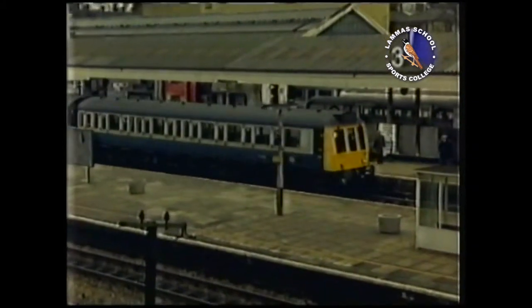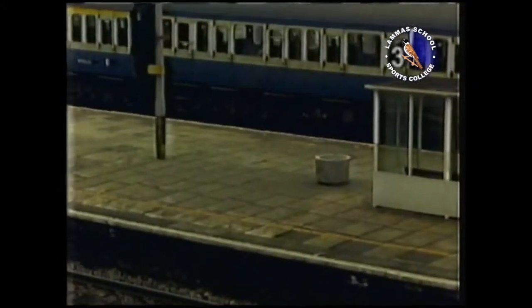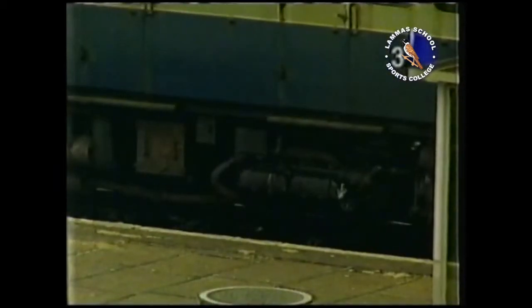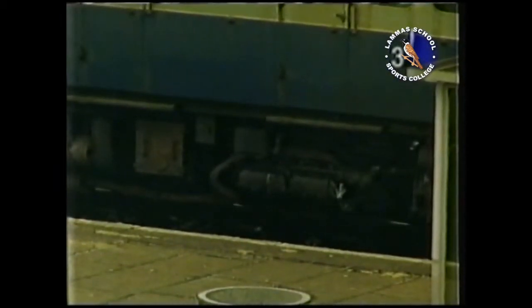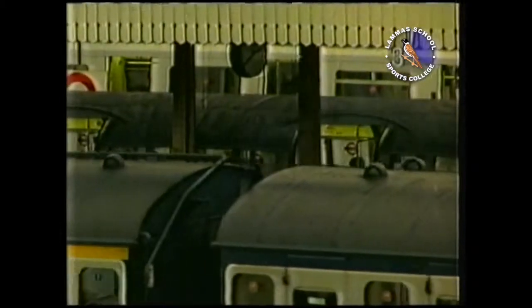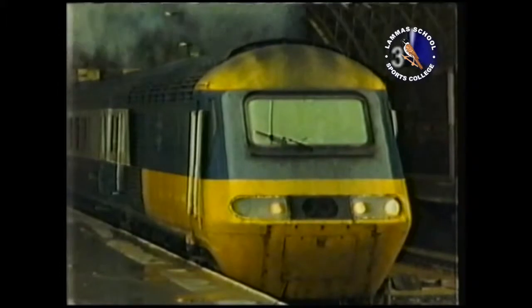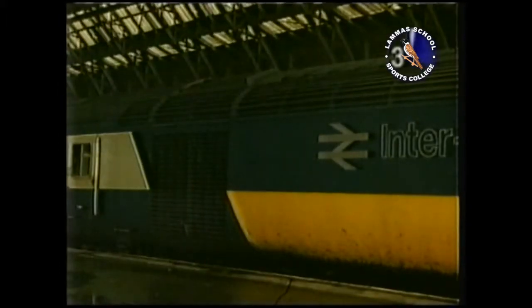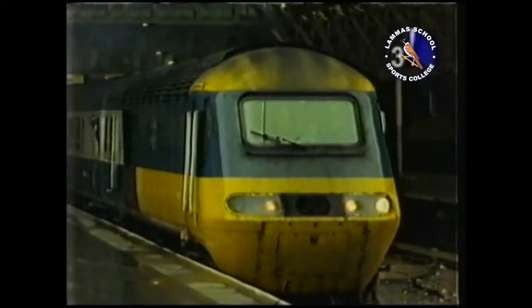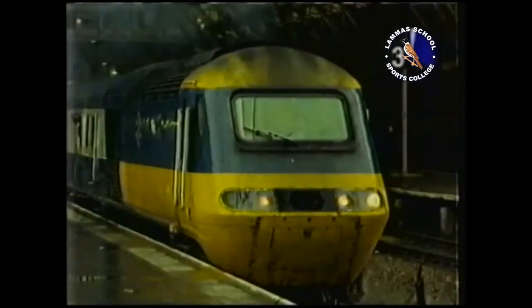This train uses a different fuel: diesel oil. It's burned in engines, a bit like those of a lorry. The energy of the fuel makes the train move. The high-speed train also uses diesel oil, but the diesel engine doesn't drive the wheels directly — it turns a generator that produces electricity, which drives a motor connected to the wheels.